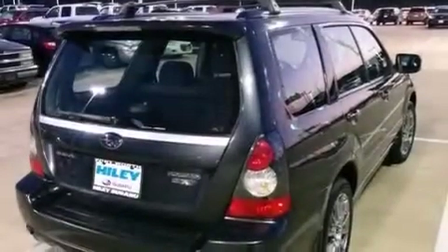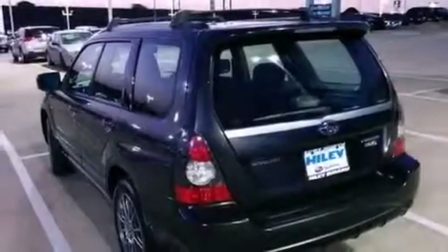Also included are a passenger side airbag, child seat safety anchors, three-point rear seatbelts, full power accessories, and an auxiliary power outlet.